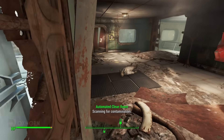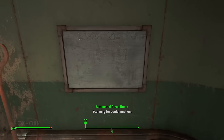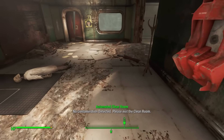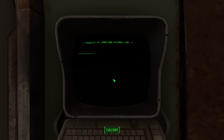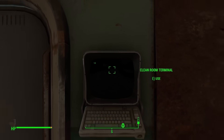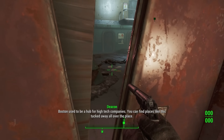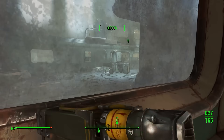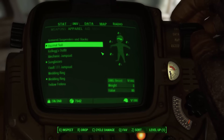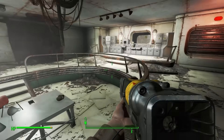So we have two choices: complete the research project these CIT grad students were trying to complete in order to lift the lockdown, or try to find another way out. Moving into the next room, we find a skeleton in a lab coat on the ground — looks like the scientists didn't make it out. Moving through a broken wall to the north, we arrive in a much larger room filled with scientific equipment. Molly suggested we read a terminal to figure out how to solve this problem.